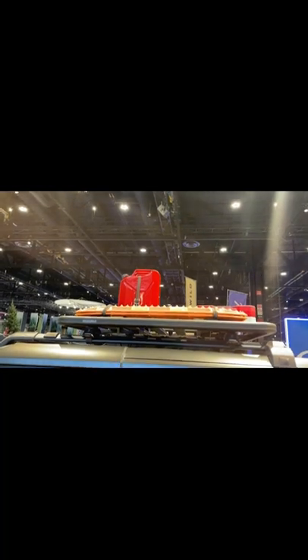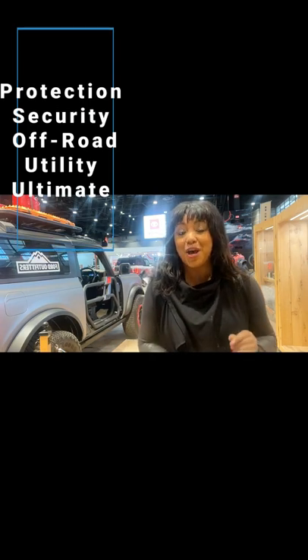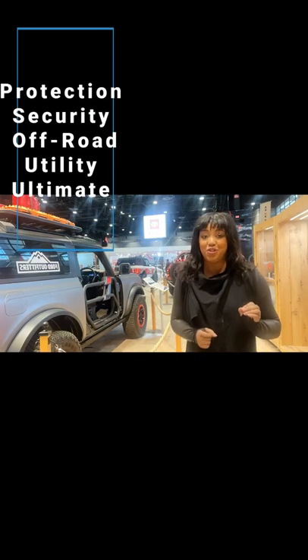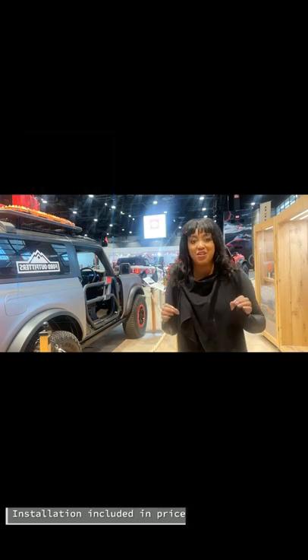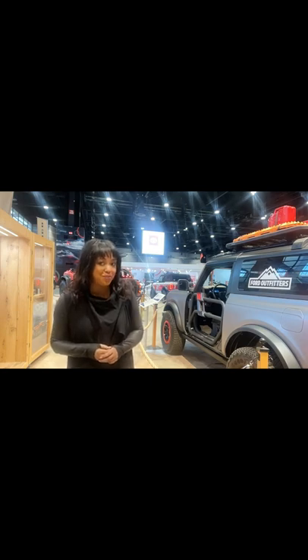The Ford Bronco actually has over 200 options for Bronco accessories. And at Schultz Ford, we've created five accessories packages to help get you started on your accessories journey. All items in these packages can be purchased together or individually, and these packages can be financed into your deal, or the individual items as well.